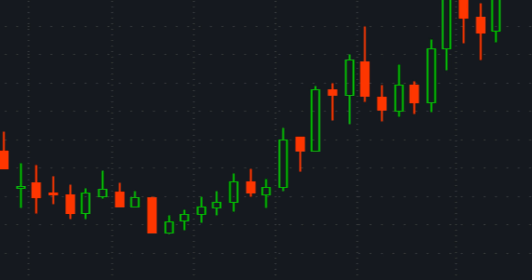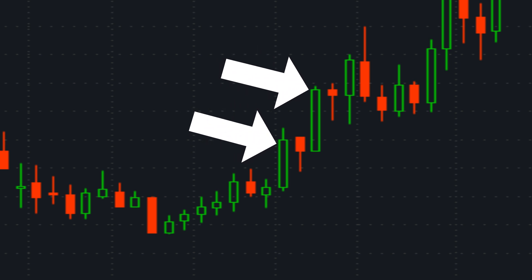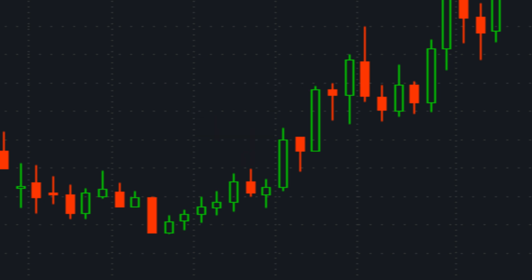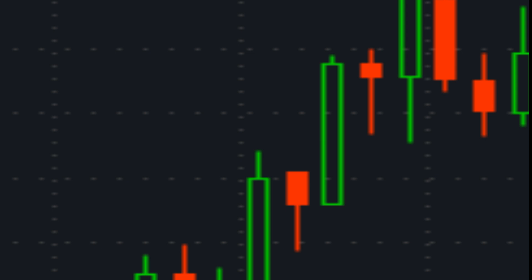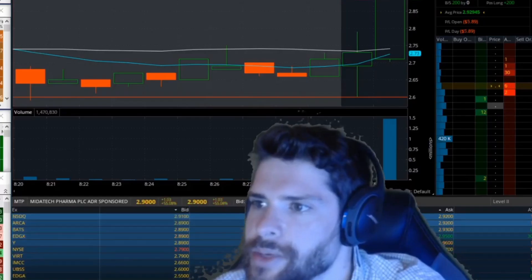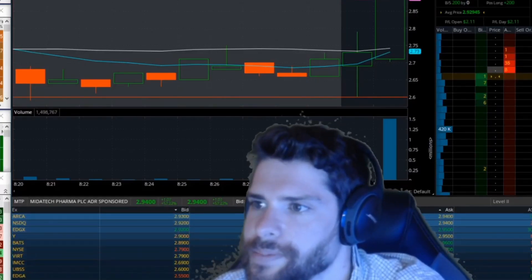That's really important as well. The shorter the time frame of the candle, the less accurate the play actually is. It's really important to have a nice breakout or igniting candle with either really small wicks or no wicks at all — that's ultimately the best way to approach it. But I'm still going to have to tweak this setup to see if it's reasonable enough to add to my trading arsenal and my penny stock system.